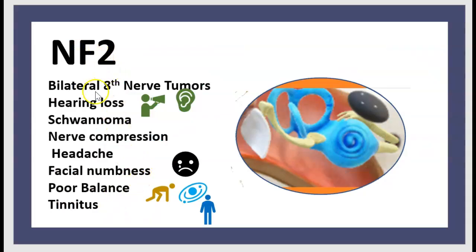To recap NF2: bilateral 8th nerve tumor, hearing loss, schwannoma, nerve compression, headache, facial numbness, poor balance, and tinnitus.